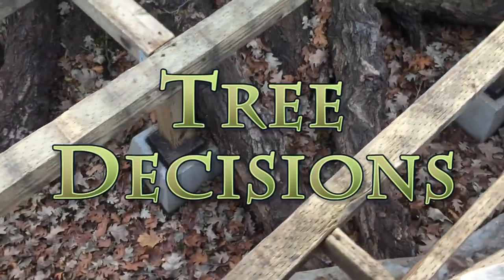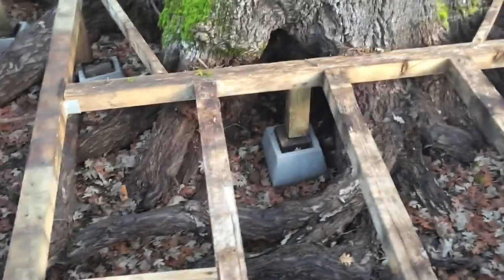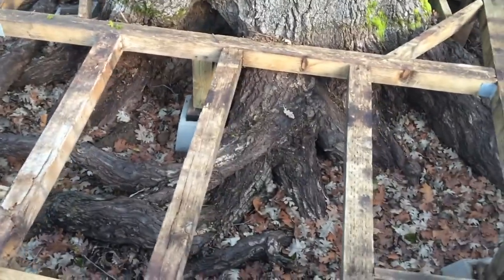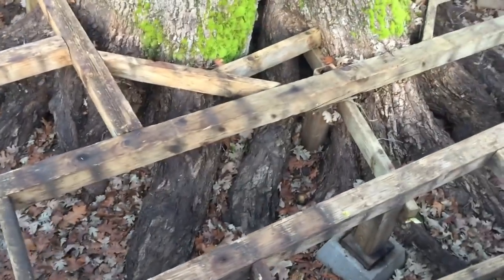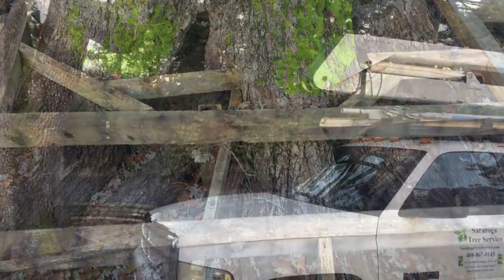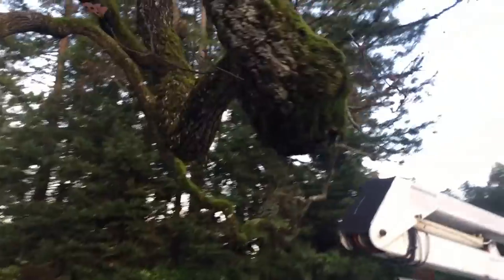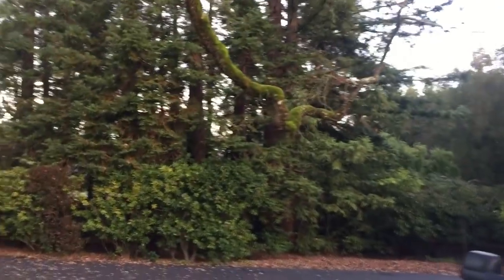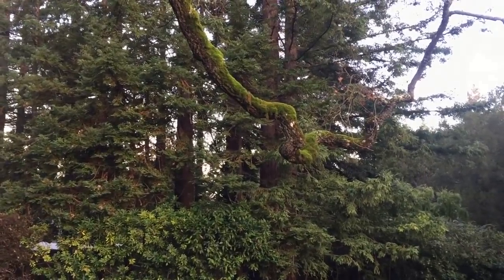One of the first things you have to consider when evaluating a tree is the question: what are the client's concerns? Why are you there? Is it fear? Are they just asking for your opinion without any concerns? Clearly there's something going on here that has the client worried. Those limbs right there — right off the bat I'm thinking, who would leave such low branches? Obviously somebody that doesn't drive a truck. But she wanted to keep those.